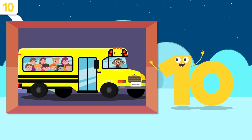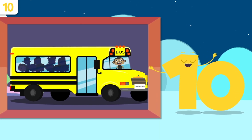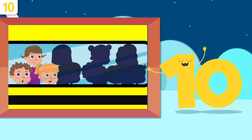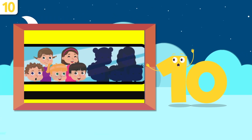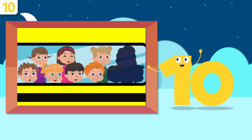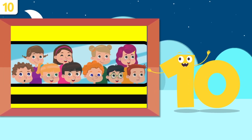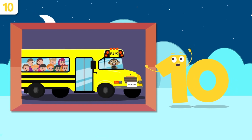And how many children are there on this school bus? Let's see — one, two, three, four, five, six, seven, eight, nine, and ten. There are ten children on the school bus. Hey, do you want to sing later?